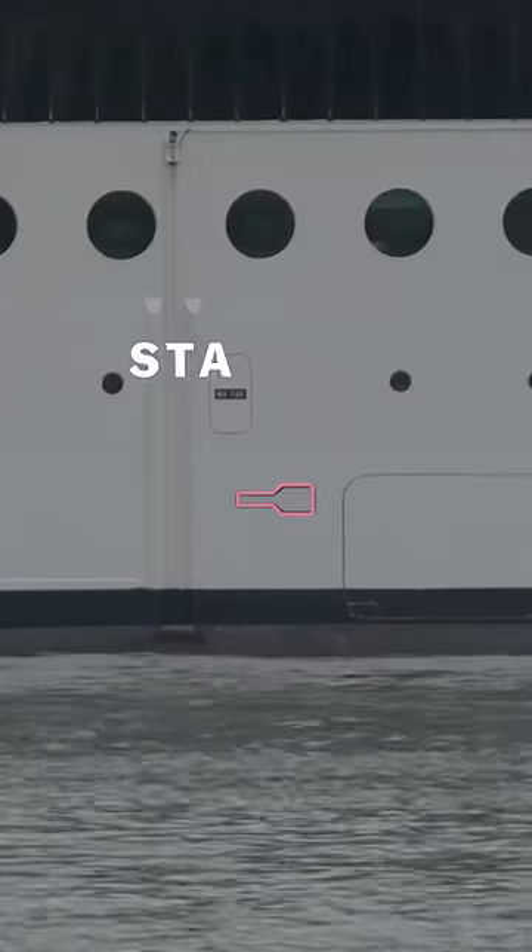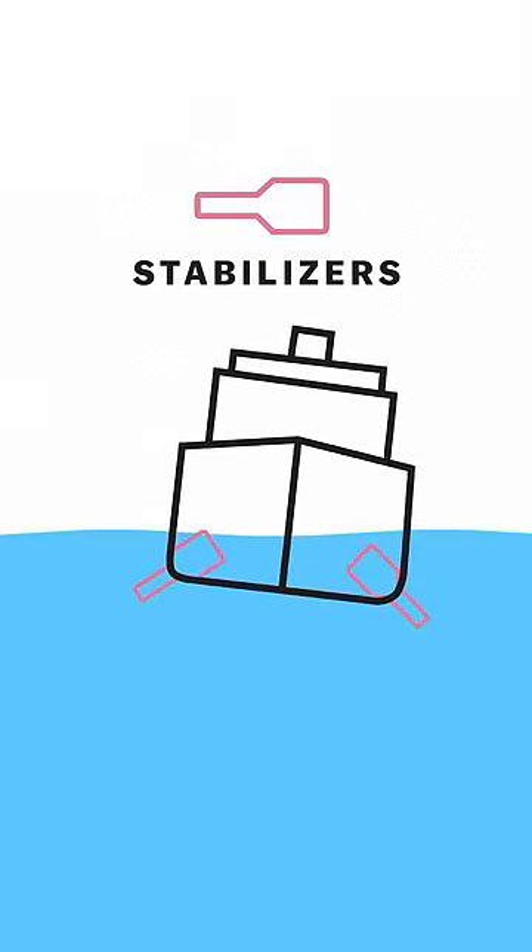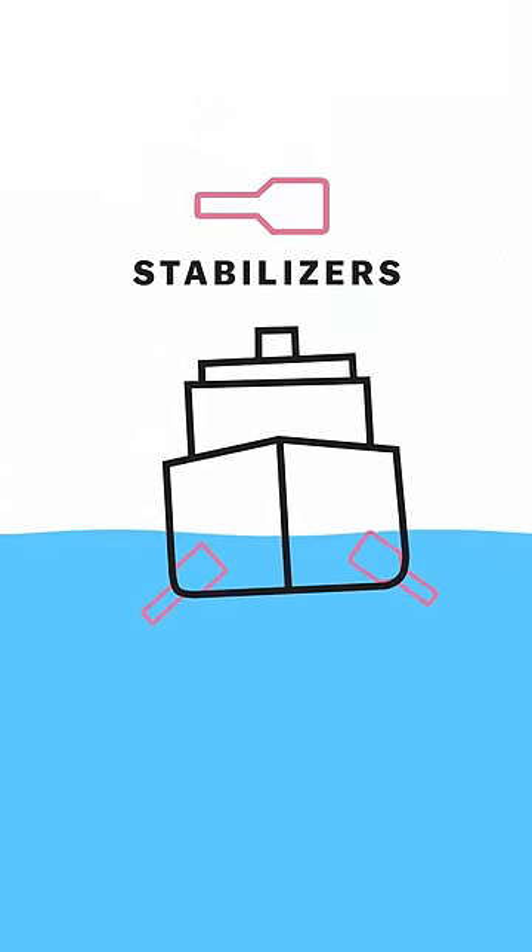This one, shaped like a key, marks the position of stabilizers. These are fins that can swing out to counteract rolling in rough seas, sort of like wings on an airplane.